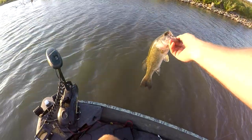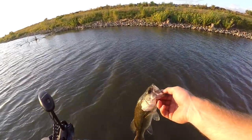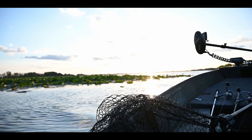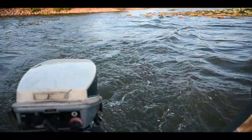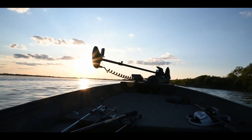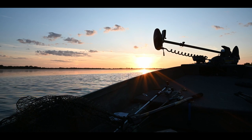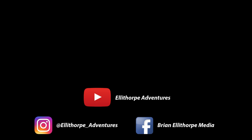I threw out at that laydown up there — a little spinnerbait with an exoswim trailer — and got this little guy.